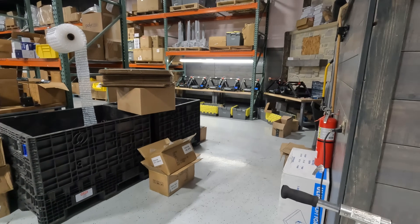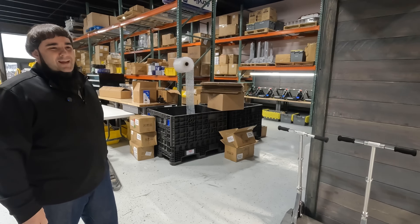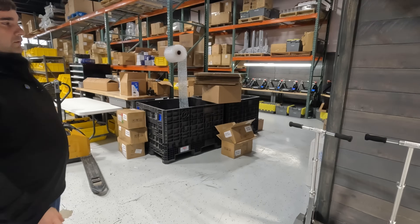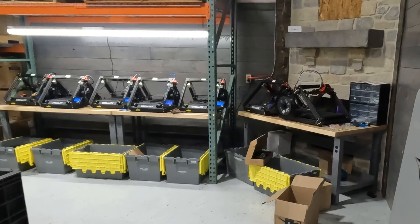This is where we're walking into — our production area where we produce a lot of the lighting products and battery-powered products for the Amish community. Over this way we have some 3D printers. They are our workers that work for us day and night.